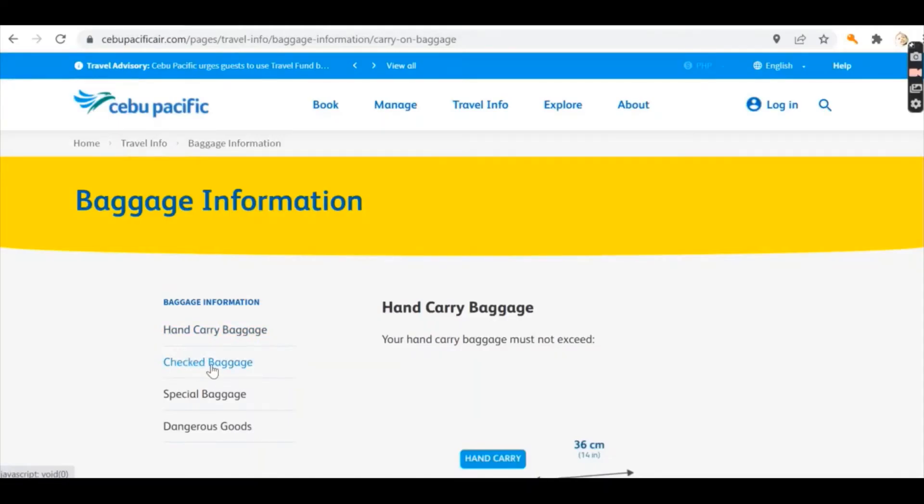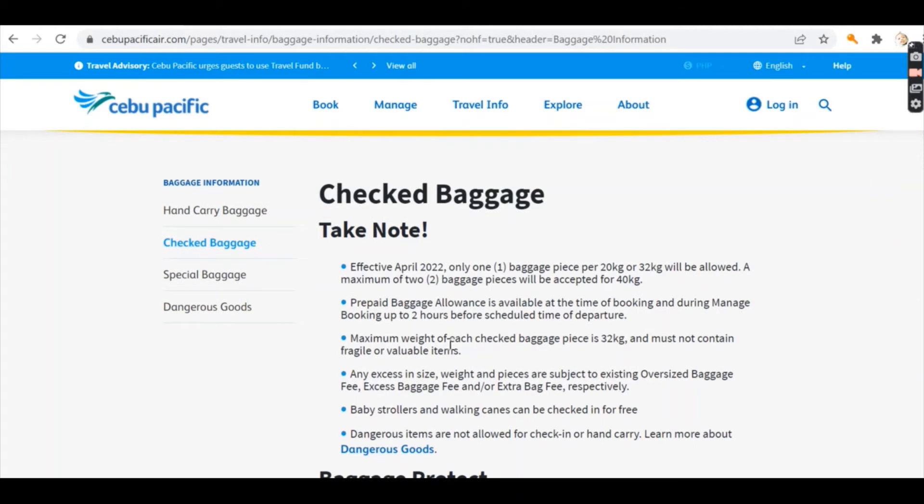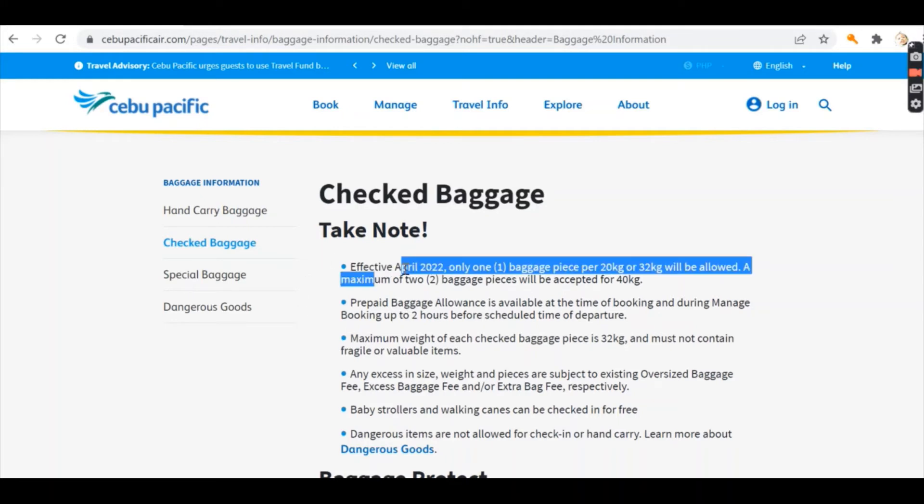The next topic I want to delve into is check baggage. If you remember and if you follow Cebu Pacific on their social media pages, they announced that as of March 2022, only one baggage piece was allowed — either 32 kilograms or 20 kilograms. But good news: they changed it again. Effective April 2022, this is the most updated baggage policy. Upon booking you now have the option to purchase 20 kilogram, 30 kilogram, or 40 kilogram allowance.